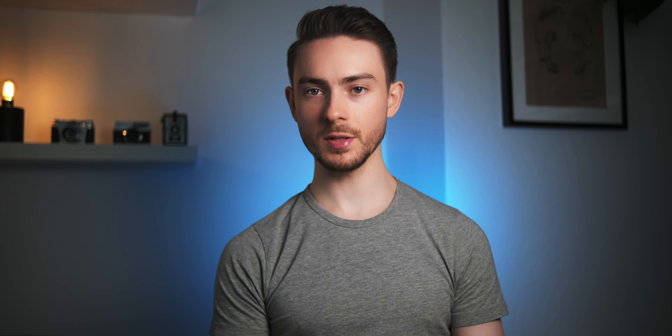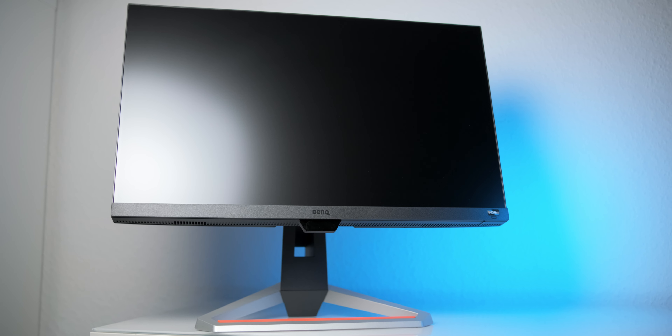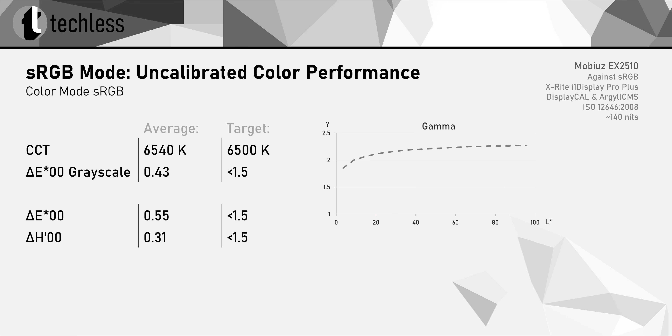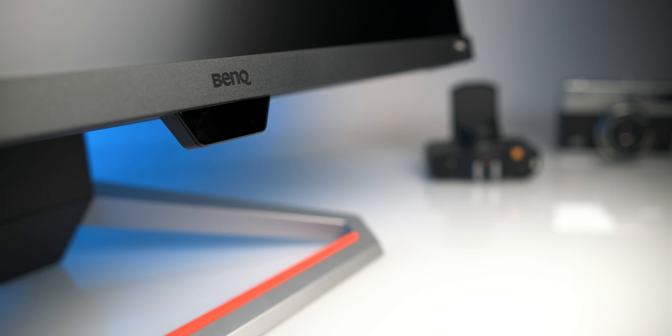Now if you want a monitor that's color accurate out of the box, there's only one I've come across that actually provides that: the Mobius EX2510. This monitor has an sRGB mode that actually deserves its name and gives very accurate sRGB performance without calibration. Yes, it's more expensive than the G241, but it also has other things going for it, like an adjustable stand and great response time performance. This is a very versatile monitor, and it won't be the last time we'll be talking about the EX2510 in this video.